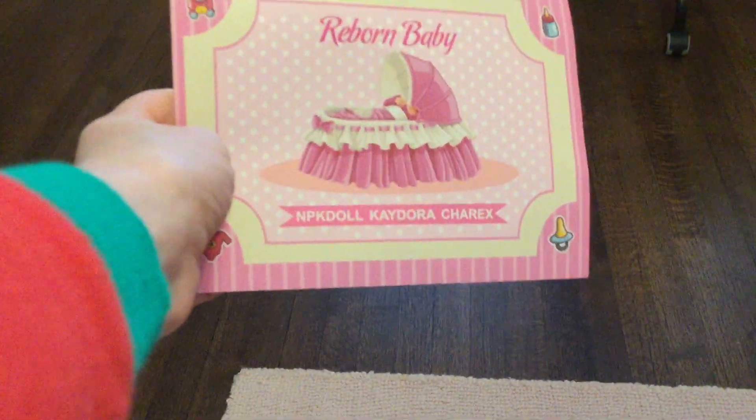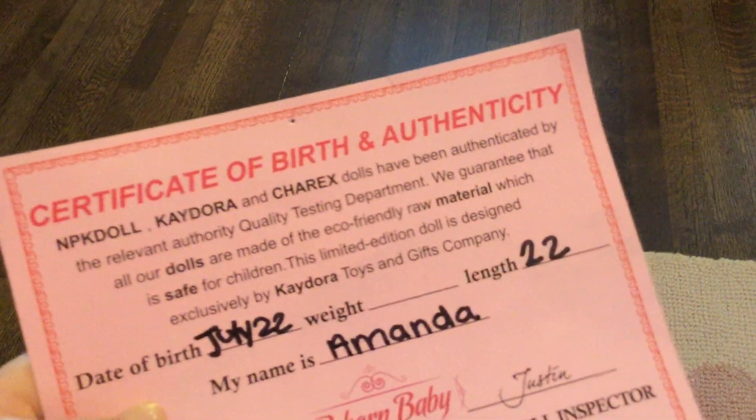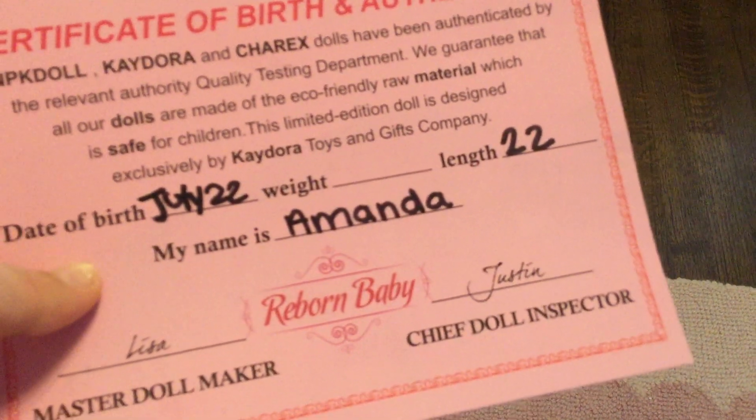Here is my reborn Amanda's birth certificate. I'm actually thinking about taking her middle name off and putting her real name on the line instead. On the back — I never noticed this — it says 'reborn baby' and 'NPK Doll, K-Dora chair.' I'm not sure what that is. It also says 'certificate of birth' and mentions NPK Doll and K-Dora dolls. Oh, she's a limited edition doll — I'm happy to hear that!